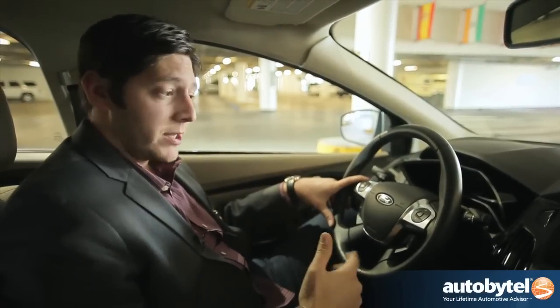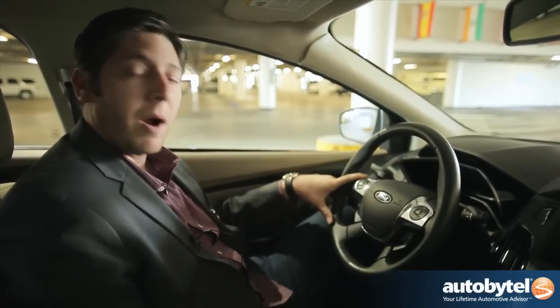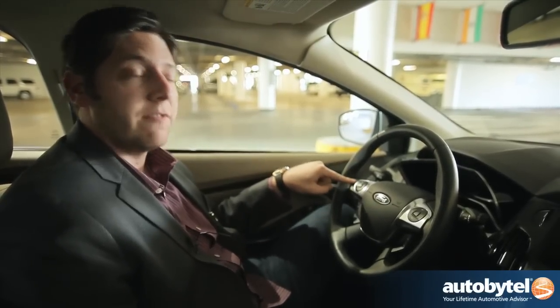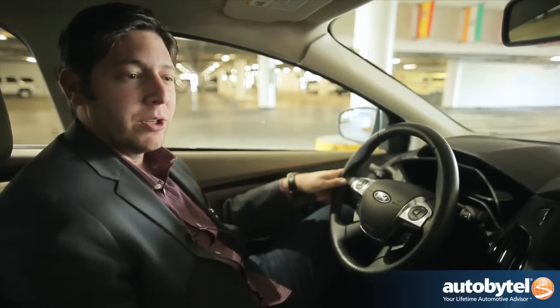So how much does it cost to get into the Focus Electric? If you're lucky enough to live in California or New York — the first two markets where they're rolling out — it's going to cost you about $39,000. However, the car does qualify for a $7,500 tax credit, bringing the price down to about $32,000.